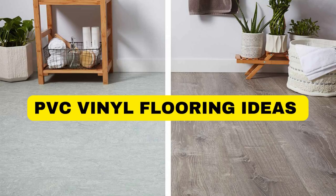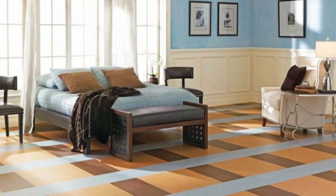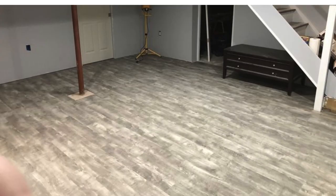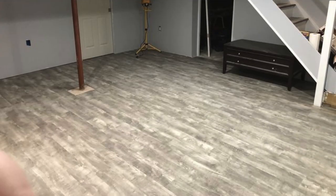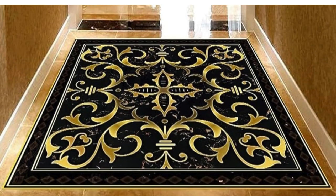Lit Blinds Store PVC Vinyl Flooring is a versatile and popular choice in the world of flooring solutions — a modern marvel that seamlessly combines durability, aesthetics, and ease of maintenance. Composed primarily of polyvinyl chloride (PVC) resin, this type of flooring offers an exceptional blend of resilience and longevity, making it an ideal option for both residential and commercial spaces.